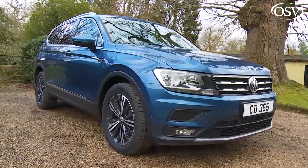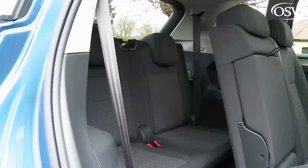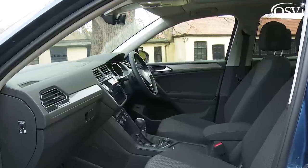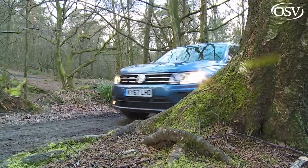The Volkswagen second-generation Tiguan has widened its market reach in this lengthened Allspace guise to include those who want a third seating row in their mid-sized SUV. Could it be all the car you'll ever really need? The Wolfsburg brand is hoping that potential buyers will see this model in just that way.